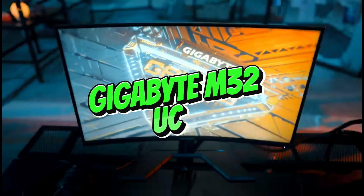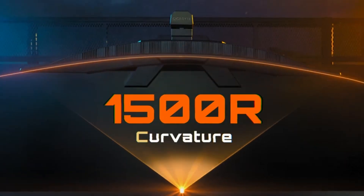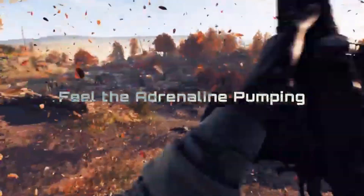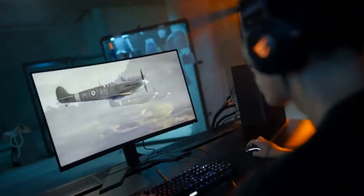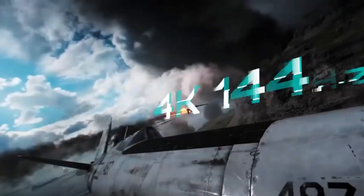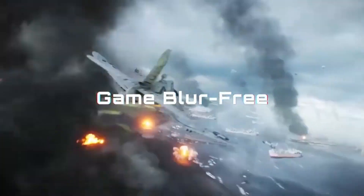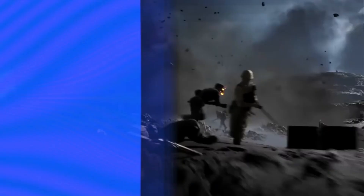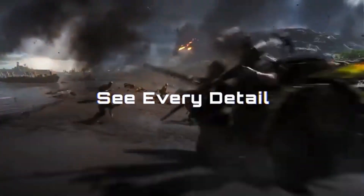Number 5: Gigabyte M32UC. The Gigabyte M32UC is a fantastic offering in the area of gaming monitors in 2024, combining price and speed in a 4K panel. While lower resolution alternatives are available at a lesser cost, the M32UC exemplifies the convergence of quality and value. The Gigabyte M32UC is an appealing option for a fast 4K gaming monitor of this size, with prices as low as $600.